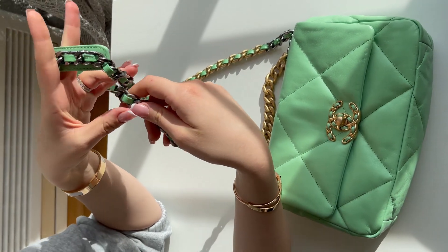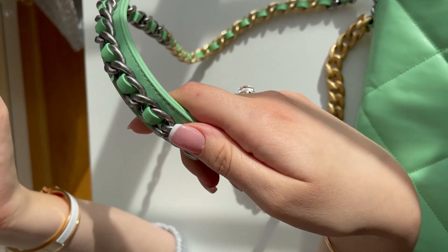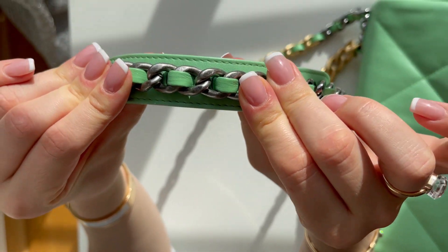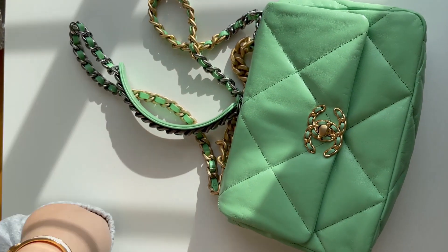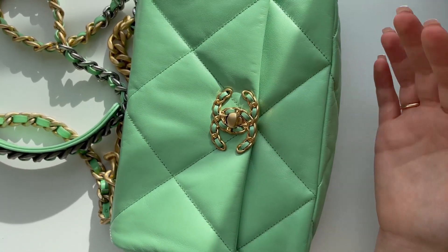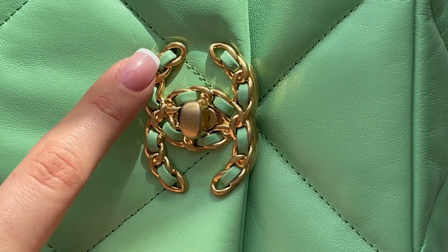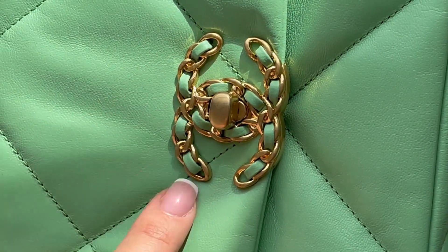I don't think I've seen this mixed hardware in any other Chanel. You also have the beautiful green color, very nicely soothing all over, and this quilting is very tight. Leave a comment below if you want to see this side by side with a fake — we are trying to find the same color but will probably compare it with a black one. The logo is very beautiful, and you can see the chains that run along the entire bag, with leather lining inside.